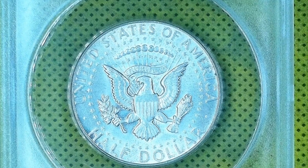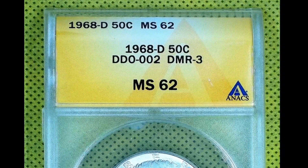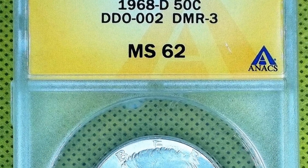Additionally, certain D-mint markings include small RPM punches that are worth keeping an eye out for. There are also some triple die obverses, where the writing is tripled primarily on the words 'we' and 'trust.'